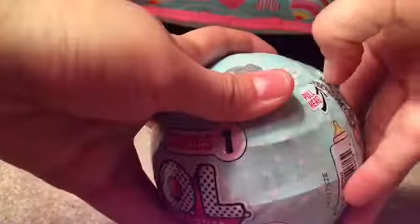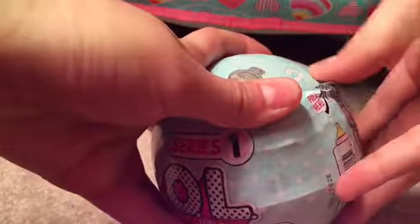This is actually my first LOL Surprise, so I'm guessing you just go down on the zipper. Here's the packaging — it's just seven layers of surprise inside and then it has all that.